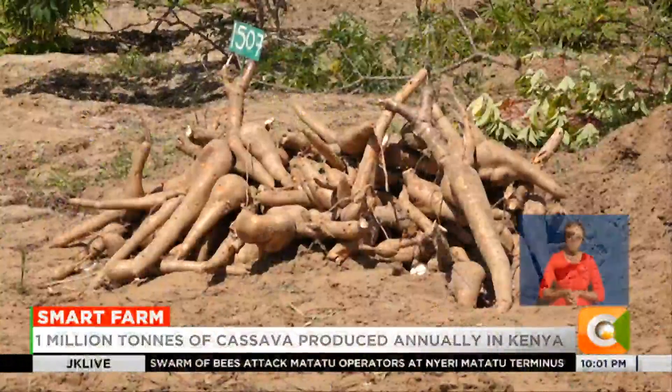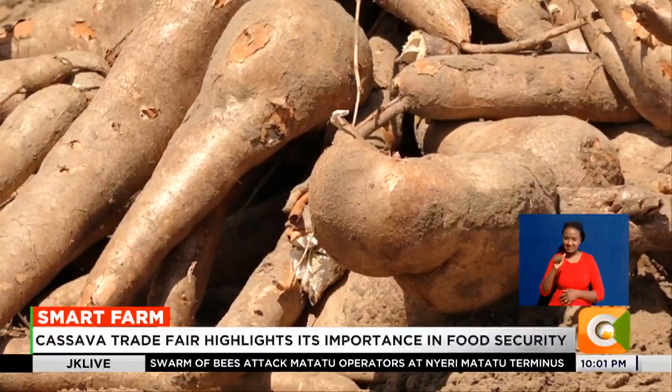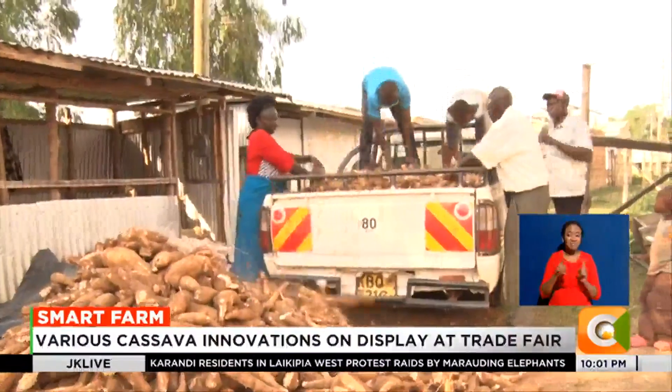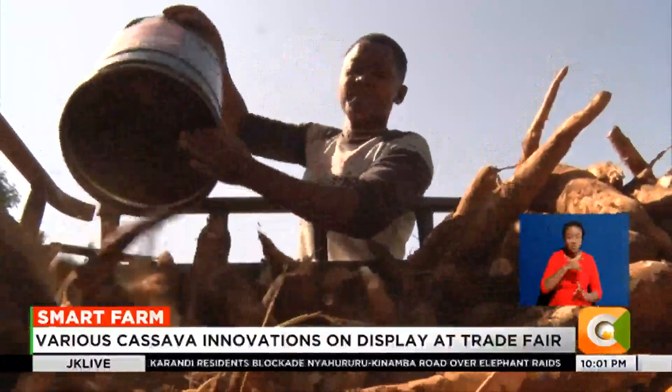In Kenya, cassava represents the second most important root crop after the Irish potato. Despite its potential, cassava is largely viewed as a poor man's crop, providing a basic diet for most rural households in the country.